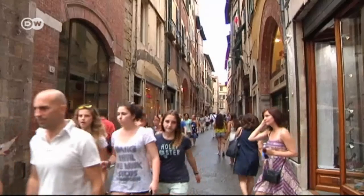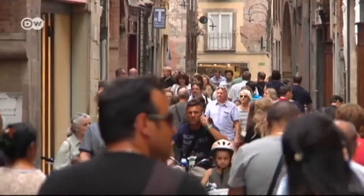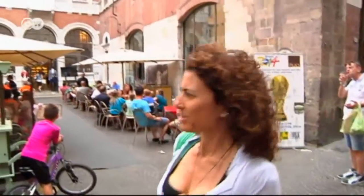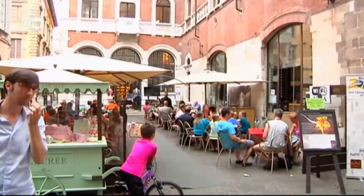Without today's culture, we wouldn't be able to preserve the past. We hope to attract visitors to Lucca with contemporary art. We respect history, but we don't want to get stuck in it. The Via Filungo tends to get busy in the afternoons, as locals and tourists alike flock to the shops and cafes that line the streets of the old town.